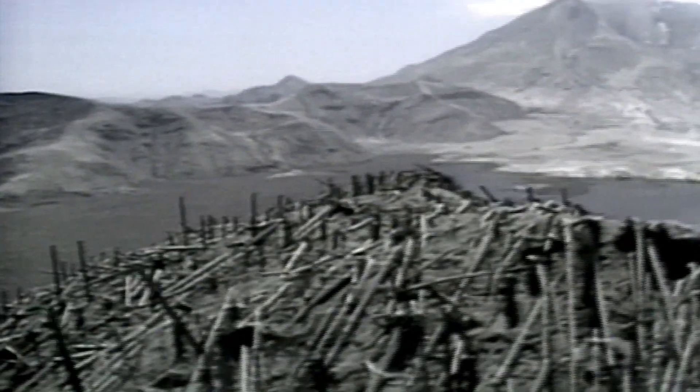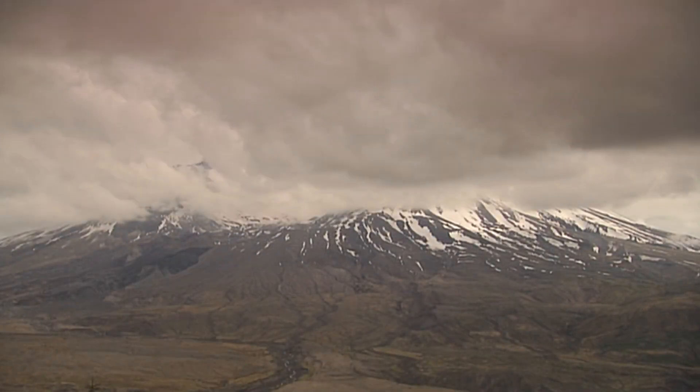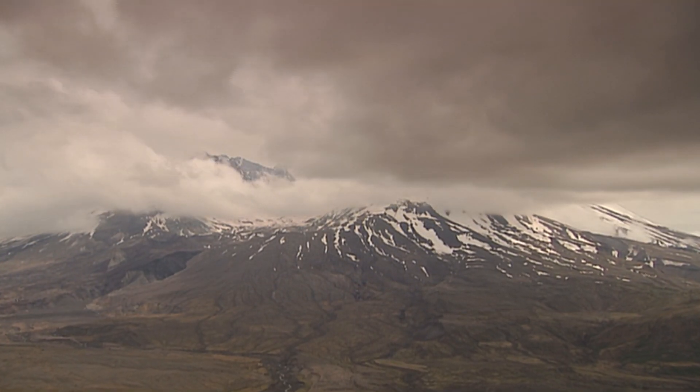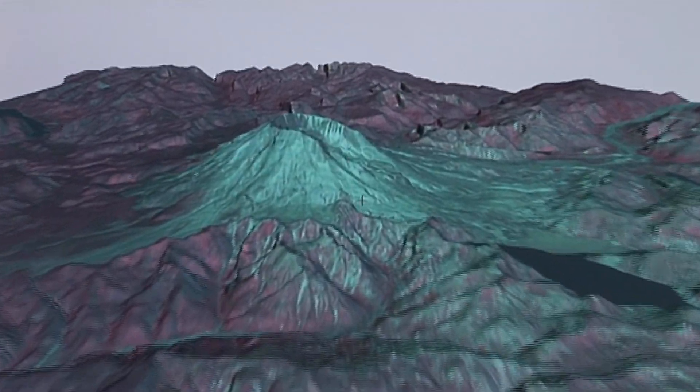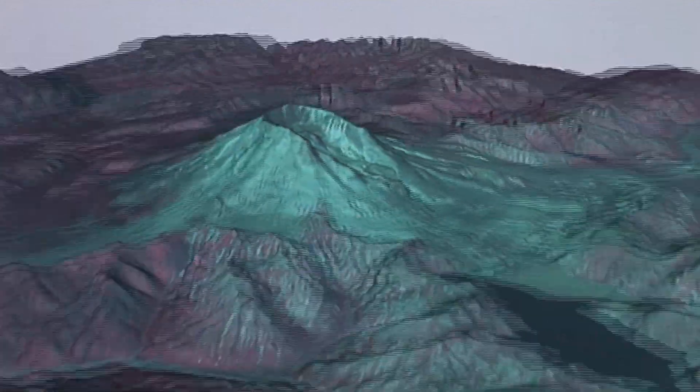Ground deformation becomes the most important clue of all on the Mount St. Helens volcano in the spring of 1980. It's caused by the intrusion of magma underground and gives scientists a vital warning about the ever-growing danger of an eruption.